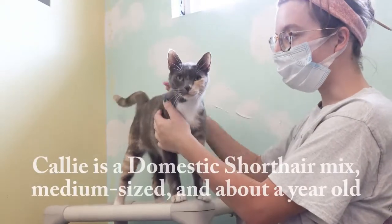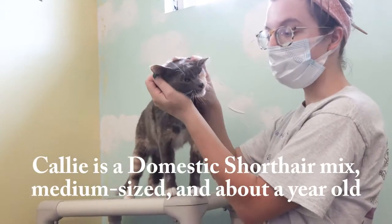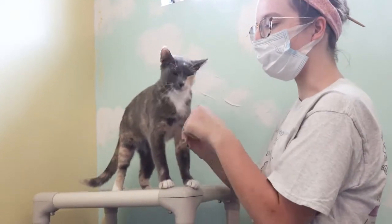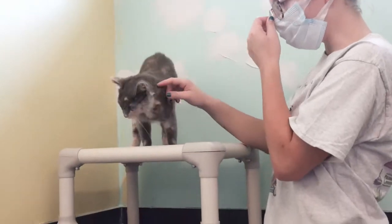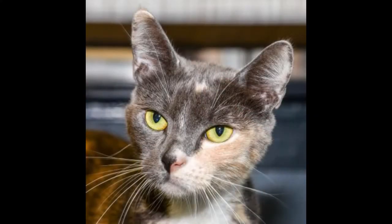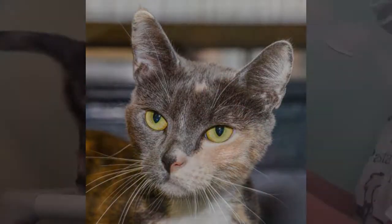Callie is spayed now. She's really sweet. She loves attention — she just likes being near people. She'll follow you around if you're in the cattery to see if you'll lean down and pet her. She's a really beautiful, desaturated gray and tan color, and she's got these big bright green eyes. She likes crunchy treats a lot. She'll follow you for those.